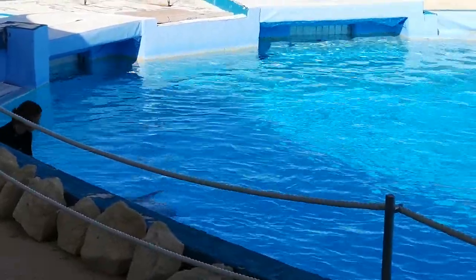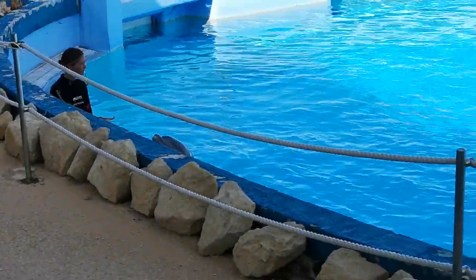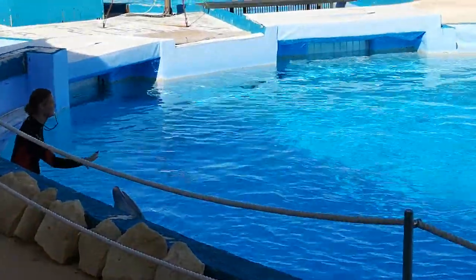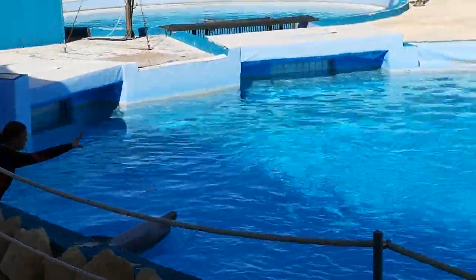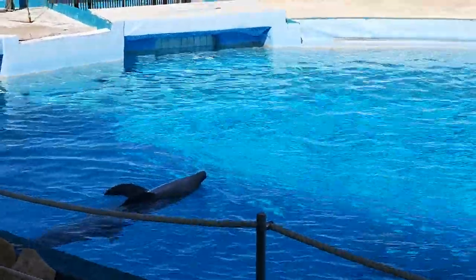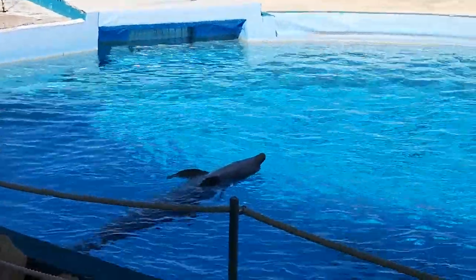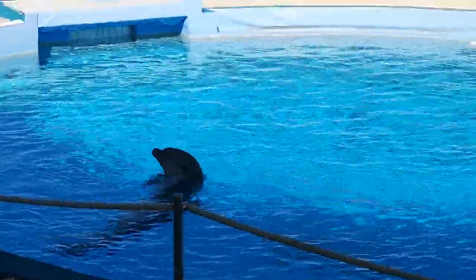Another thing that we know is that dolphins, some years ago, used to live on land. So today, if we ask Duzo to run over, we will see that two beautiful flippers immediately pop out.